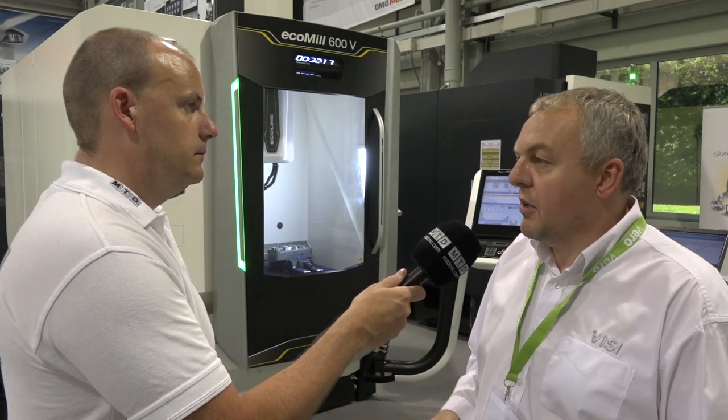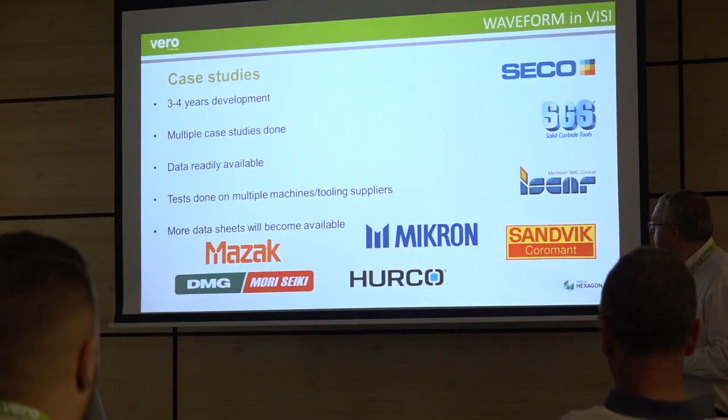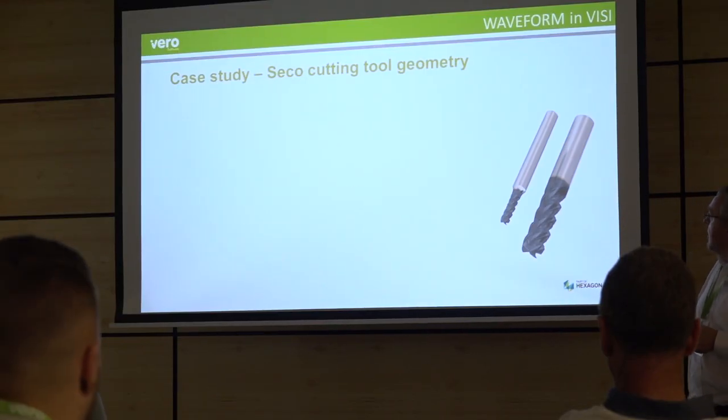There are always a lot of changes, and part of today is to introduce new features and educate users. How quickly are things advancing with Vero and Visi? Very quickly - this is the 2016 R2 release, but there's already another development coming with 2017 R1, due towards the end of the year. We're constantly developing and bringing new features into all parts of the software to help users with these new technologies.